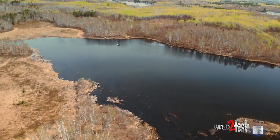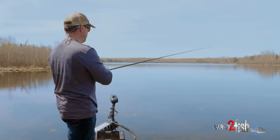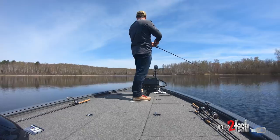Right now I'm in a big spawning bay loaded with cover — sticks, laydowns, lily pad root clumps, cabbage, and coontail. I'm able to just launch this thing basically anywhere I want and retrieve it at a nice moderate speed to cover water and try to contact active fish. It's a really efficient way to comb through this stuff.